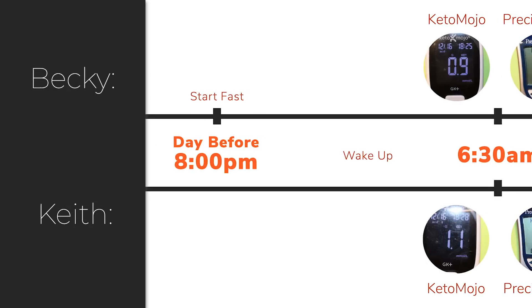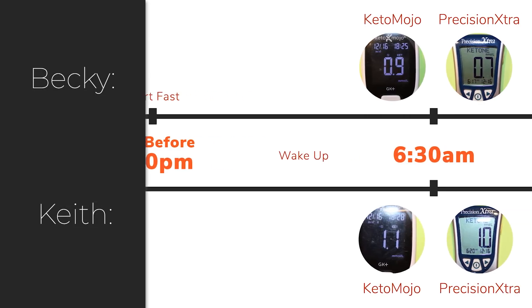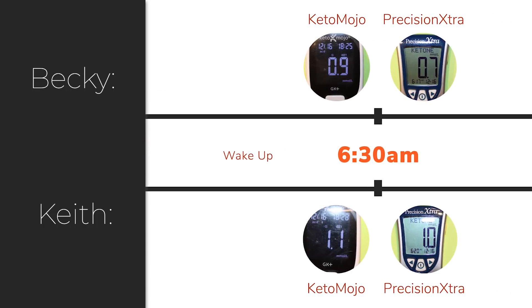Here are the results at 6:30 a.m. Keith's ketones were higher than mine. On the Keto Mojo meter, his ketones were 1.1 millimole per liter, and on the Precision Extra it was 1.0. For me, Keto Mojo showed 0.9 millimole and Precision Extra showed 0.7 millimole.